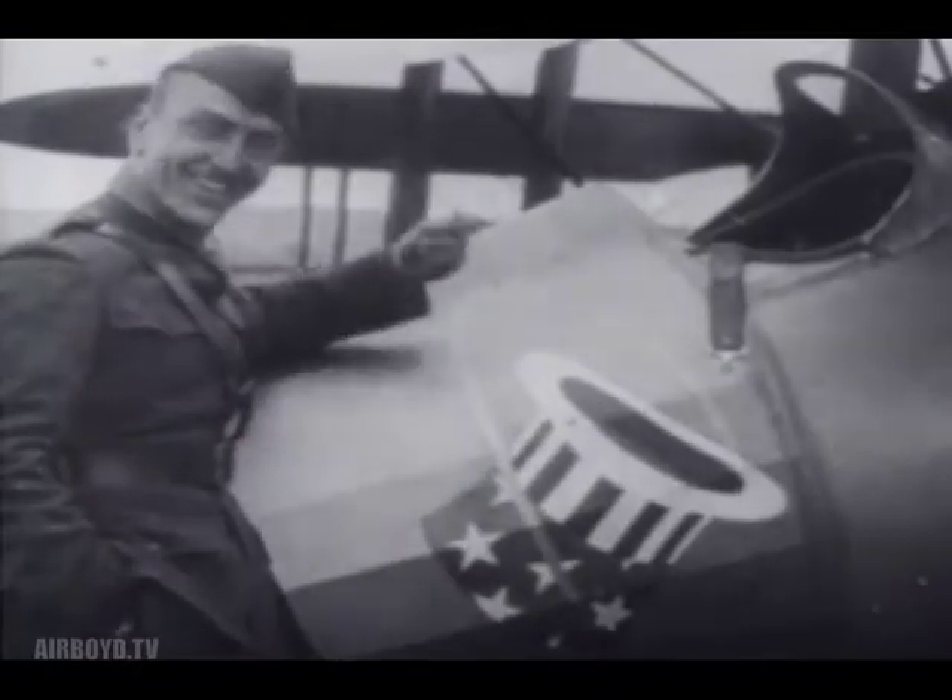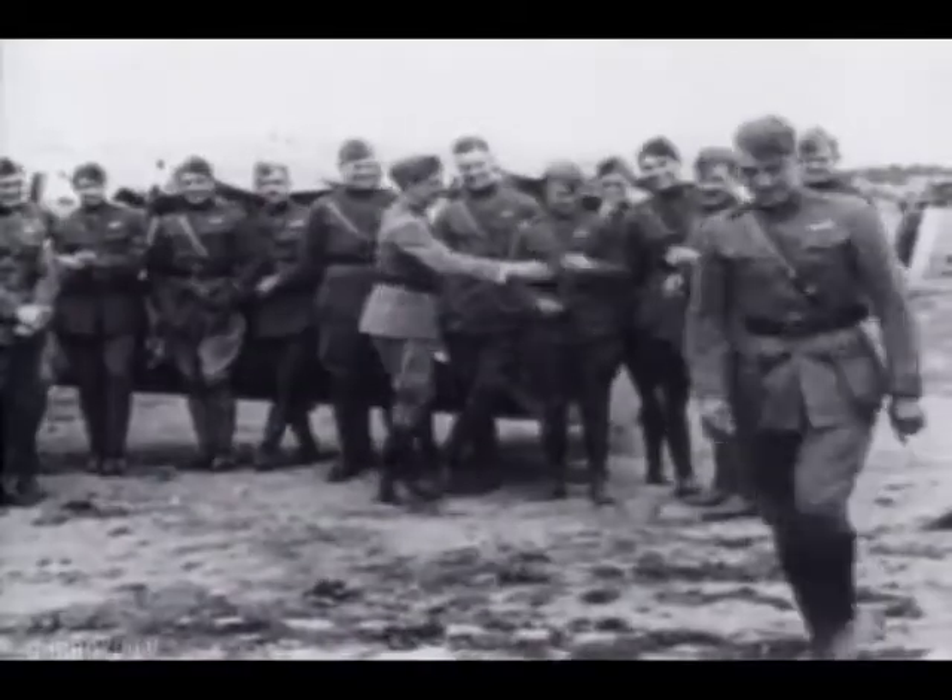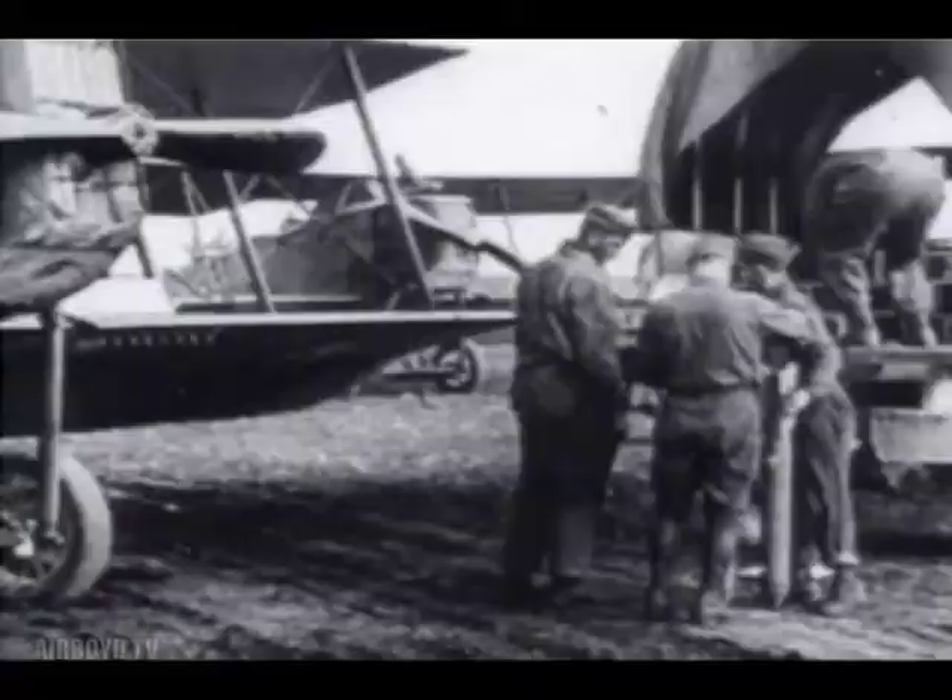The 94th Pursuit Squadron became the first American trained flying unit to seek combat. The 94th was the famous Hat and the Ring Squadron, later commanded by Captain Eddie Rickenbacker, who became America's top ace in World War I with 26 victories.